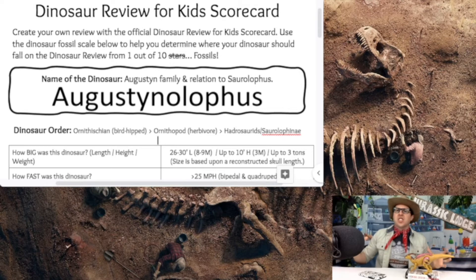We're talking about the Augustinolophus. How did it get its name? The name comes from a family called the Augustines — it's based on their last name. And it's related to the Saurolophus, a duck-billed dinosaur. They combined the Augustine last name with the Saurolophus creature, and we get the Augustinolophus. I really love this name.